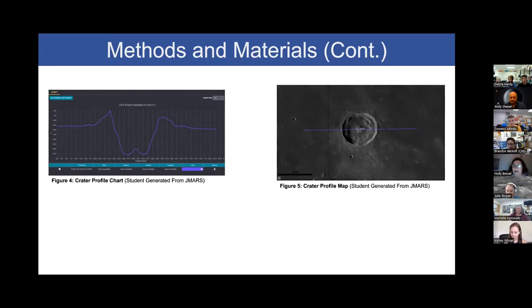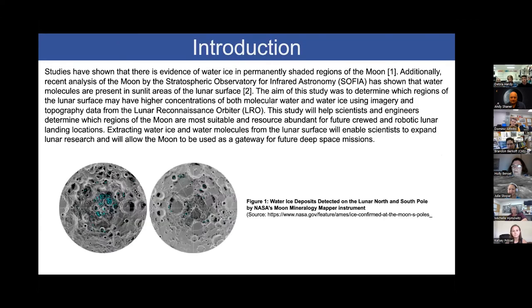A question was raised about differentiating molecular water and ice water. The distinction is that the SOFIA observation detected very light traces of water molecules on the surface — not actual ice — compared to actual traces of ice in permanently shadowed regions. A follow-up question asked how the water got there if it's not ice. It could have come from actual impact events — asteroids or meteors hitting the Moon that had traces of water on them.